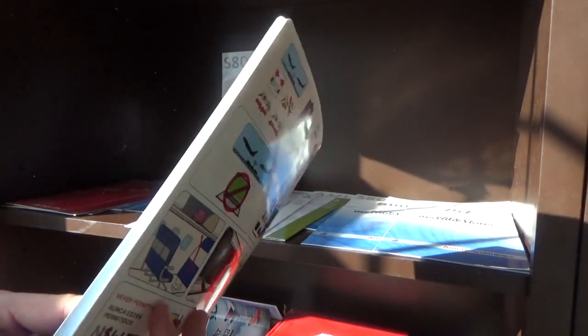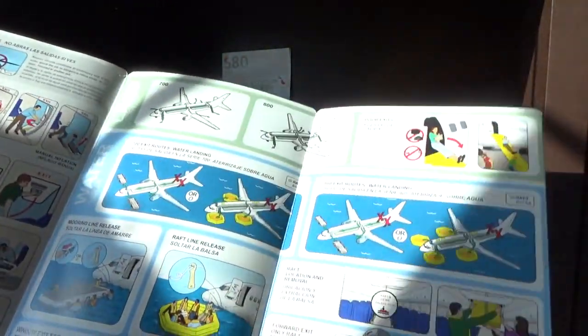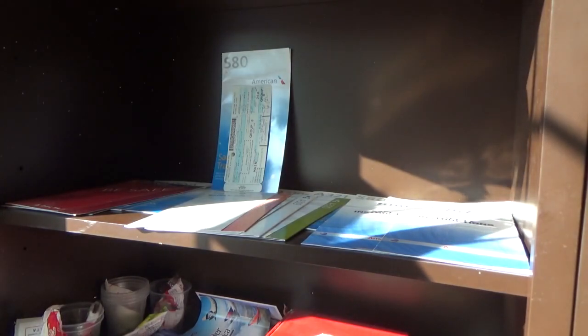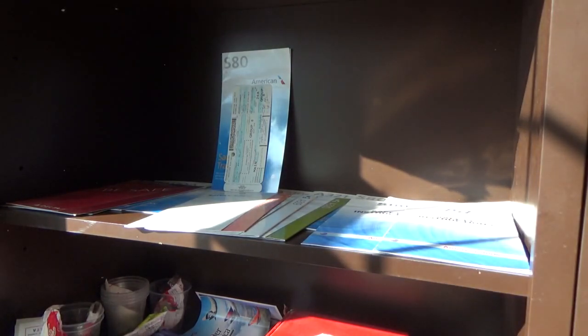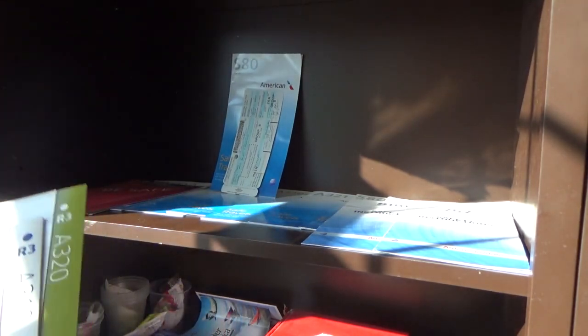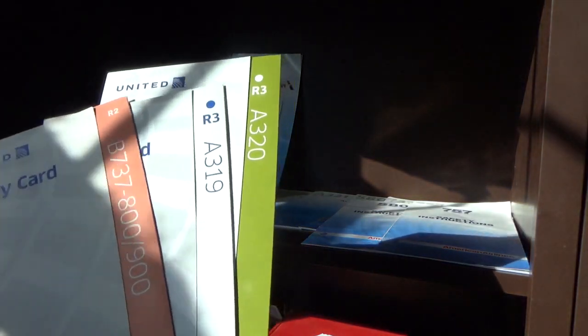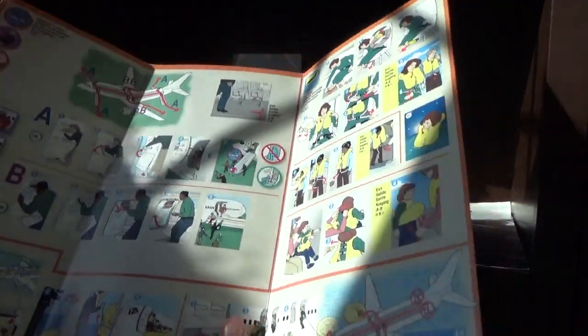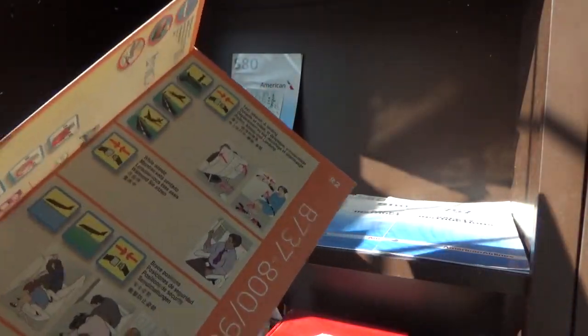There's an Aloha 737-700 and 800 safety card — nice and big. Would like to see if they've redone it since. We'll start with these United cards here: we have the R2 737-800/900 — pretty cool card, followed by an A319 R3 edition.